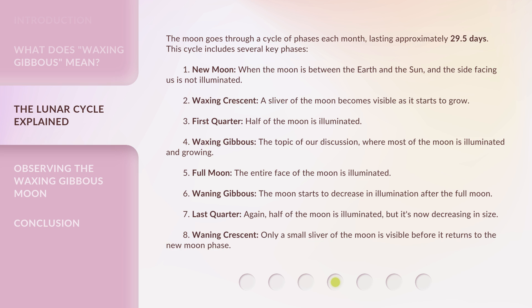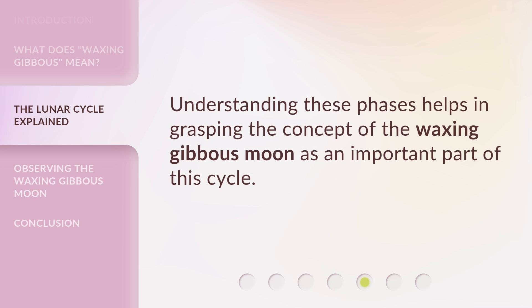Full moon — the entire face of the moon is illuminated. Waning gibbous — the moon starts to decrease in illumination after the full moon. Last quarter — again, half of the moon is illuminated, but it's now decreasing in size. Waning crescent — only a small sliver of the moon is visible before it returns to the new moon phase. Understanding these phases helps in grasping the concept of the waxing gibbous moon as an important part of this cycle.